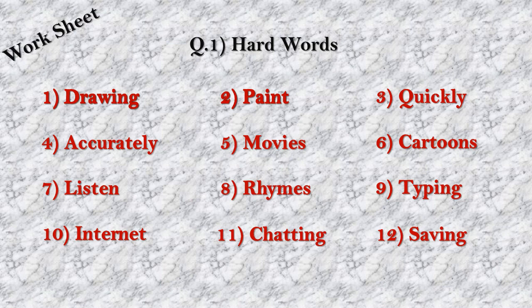Also read Unit Number 3 from your textbook. We will see more exercises in the next video. Till then, stay safe, stay home. Thank you, bye bye.